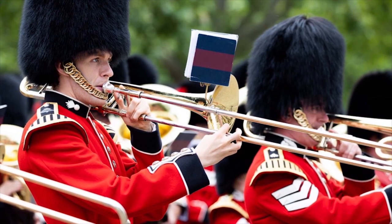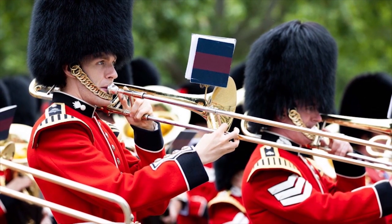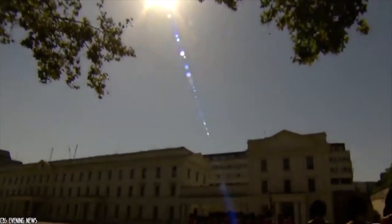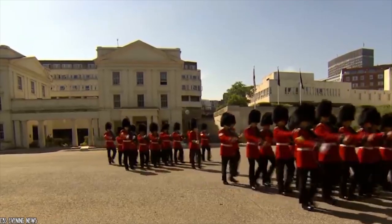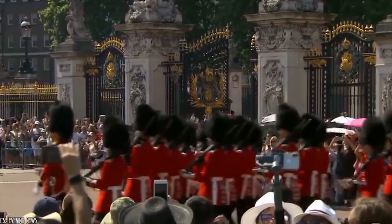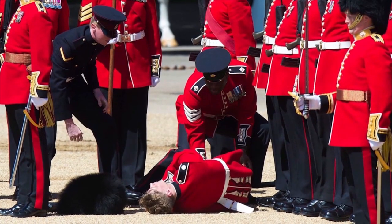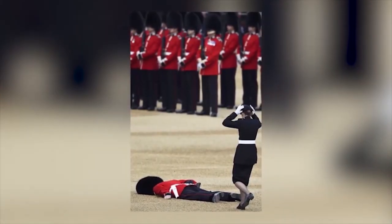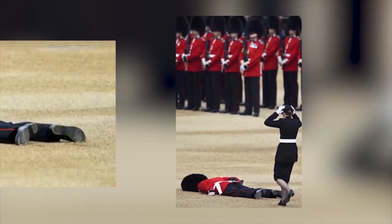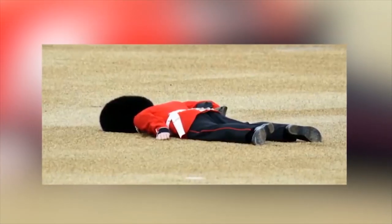Her Majesty's Guards march in ceremonial parades all the time and train hard to make sure everything goes perfectly. But sometimes they can face difficult conditions, like cold or heat. Imagine them marching in warm uniforms and heavy fur hats in the hot sun. These guards try to forget about their difficulties and do their duty properly, but this can sometimes cause them discomfort, such as fainting. In fact, many guards have found themselves face down in the middle of a parade because of the heat.